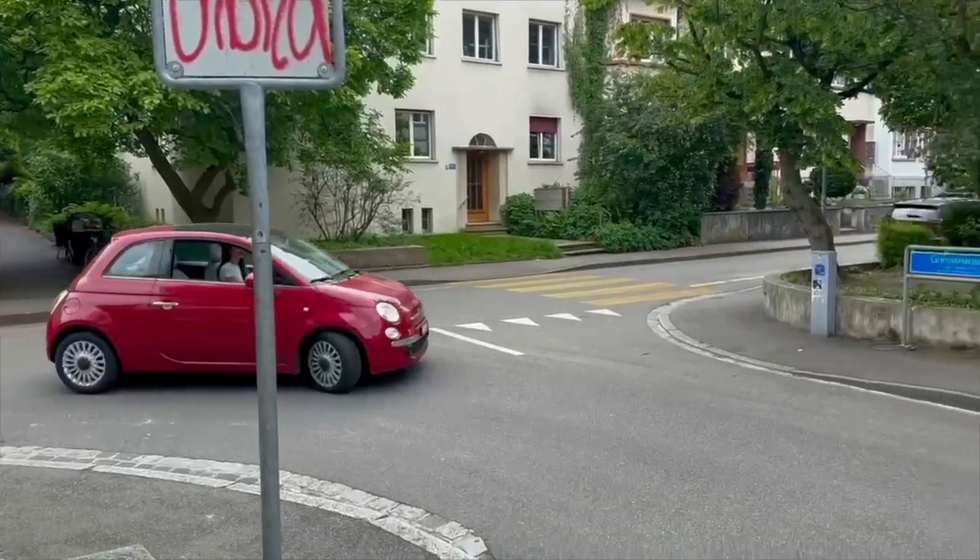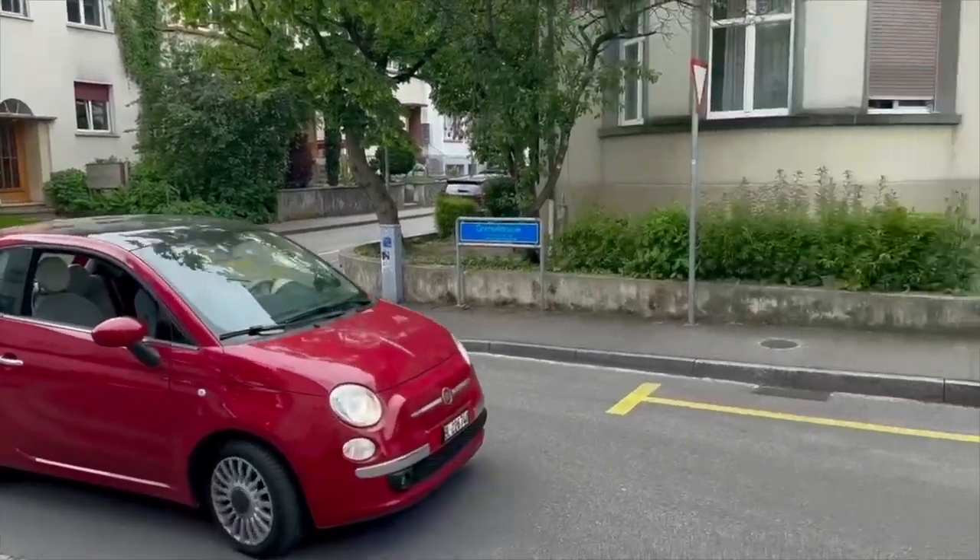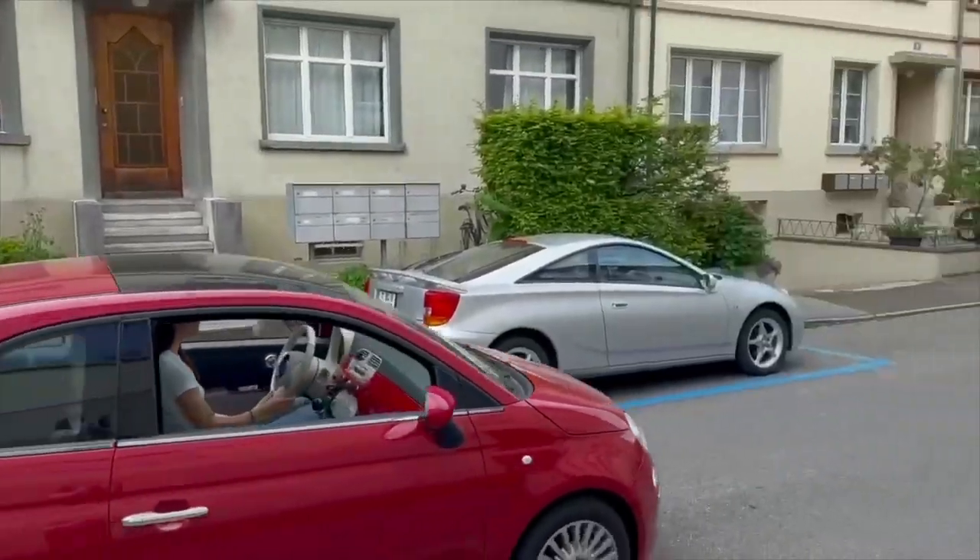Me and Sina are showing you the shopping center IKEA and we drive with Sina's car. Now we have to make a stop because we have to fill up Sina's car with some gas.